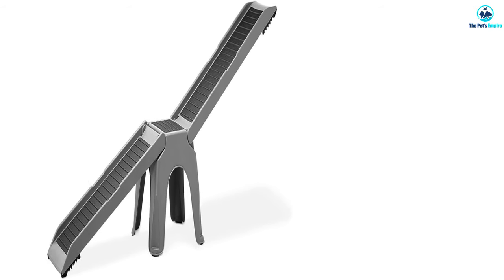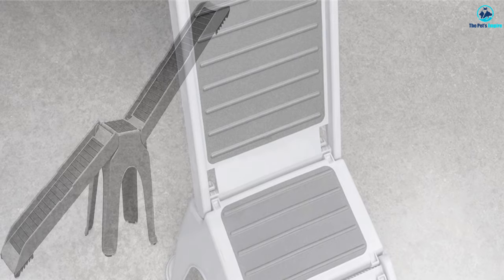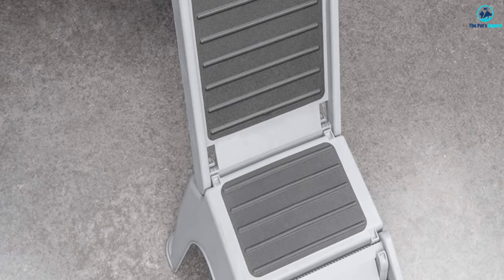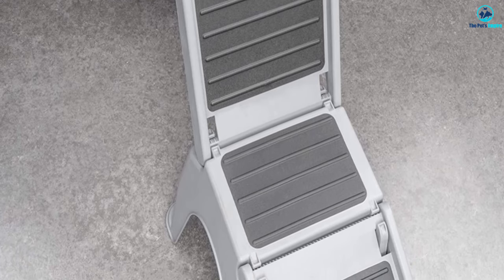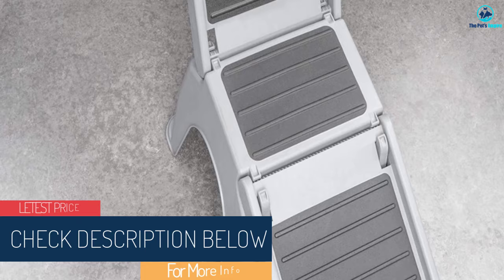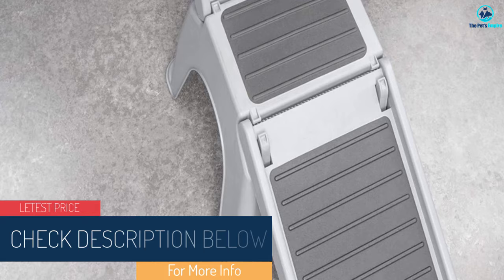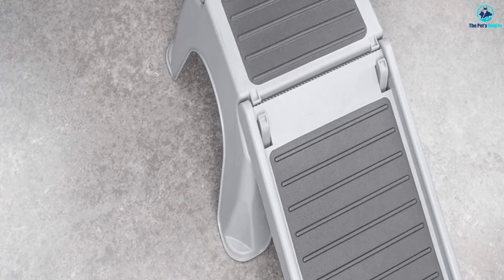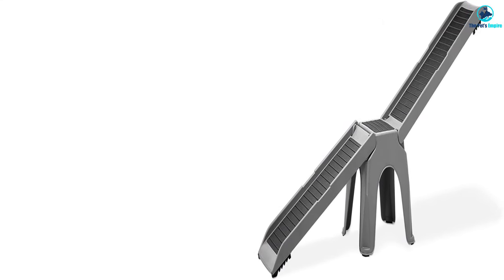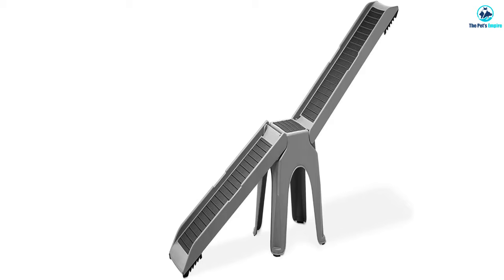Safety is a top priority, so the Easy Ramp features a non-slip surface with specialized traction pads. These pads provide excellent grip, preventing your pup from slipping or falling while using the ramp. This feature is essential for older pets or those with mobility issues. Portability is made easy with the Easy Ramp's convenient design. It quickly breaks down into two ramps and a central stool, allowing for effortless transportation and storage. Each component is incredibly lightweight, and when fully assembled, the Easy Ramp weighs less than 21 pounds, making it ideal for pet owners on the go.